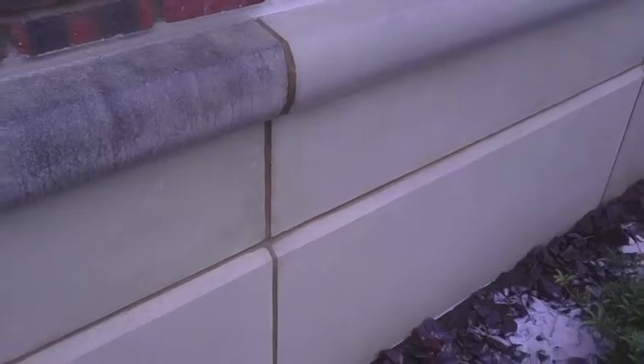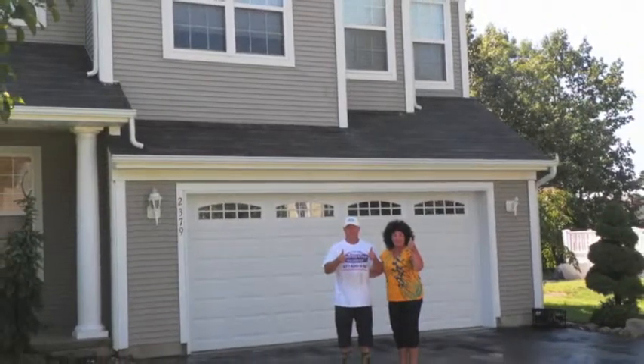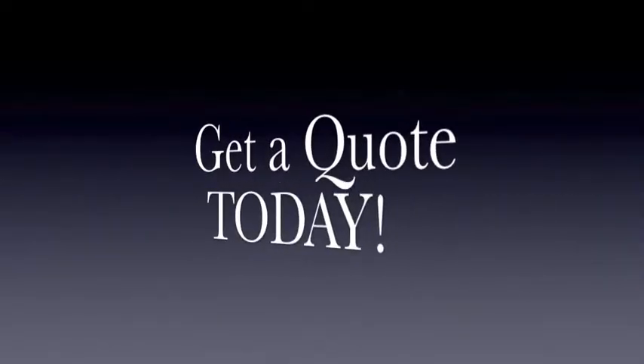Give us a call anytime. Go ahead, call us right now — you'll see. We'll pick up the phone. Let us help you fall in love with your home all over again.